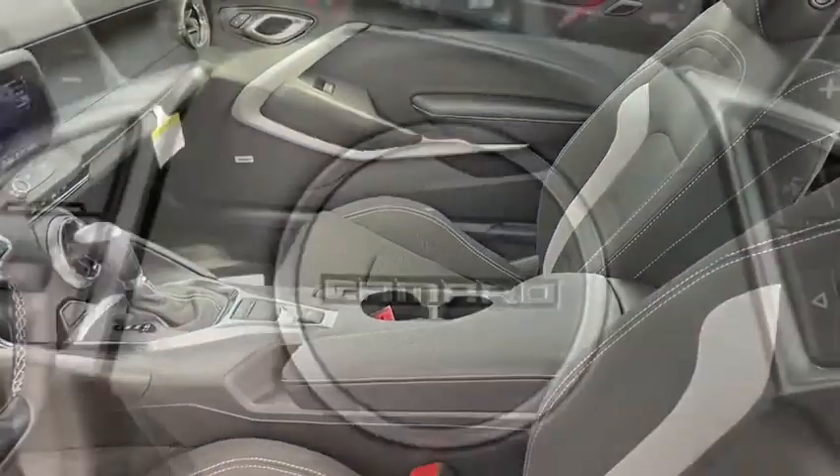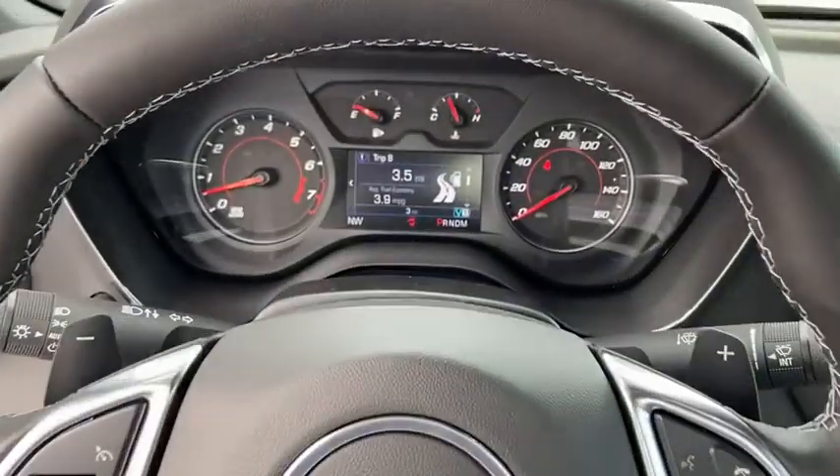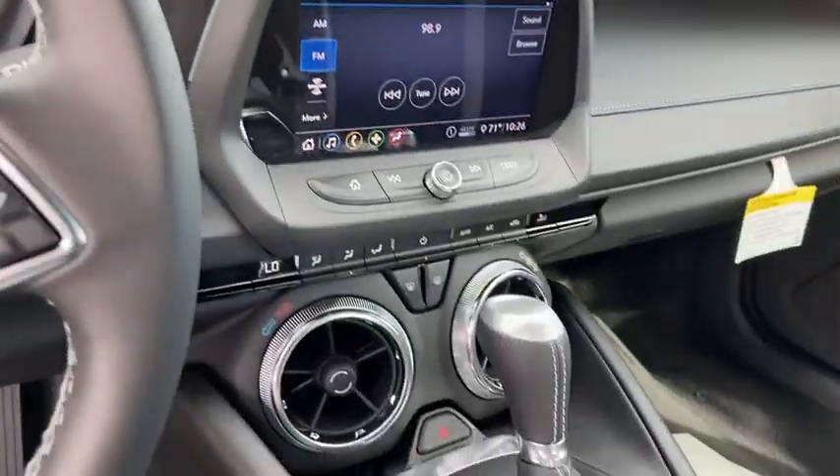Traction control, remote engine start, power passenger seat, dual airbags, alloy wheels, power...